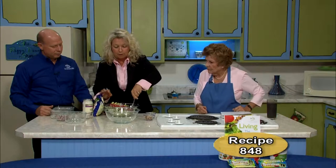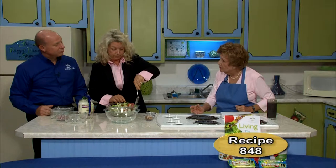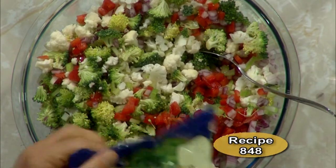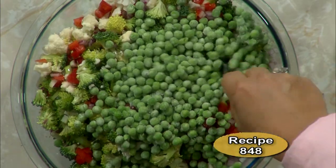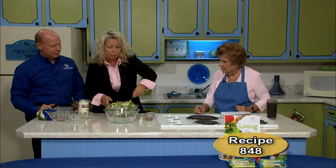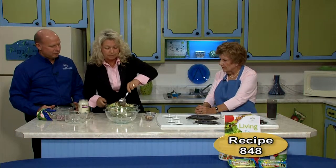That is a hefty salad that would serve a family. On top of that, we are going to add some frozen sweet peas — just a little bit — and from this you are going to have the most beautiful salad.